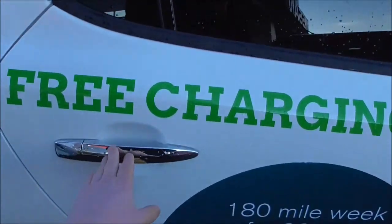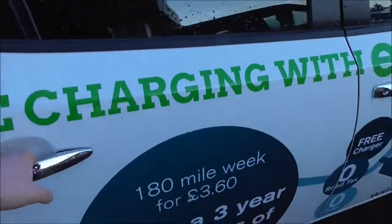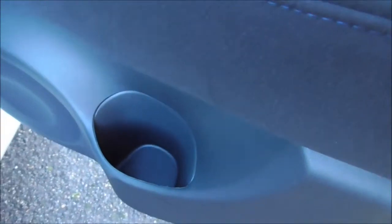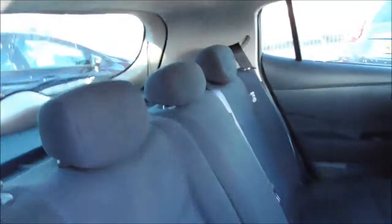Coming round the back of the vehicle we do have lovely chrome handles, as well as body-coloured wing mirrors. Inside you do have electric windows, chrome effect handles inside as well, one of the integrated six speakers, and bottle holders for storage in the doors. Looking inside, it's very spacious; we have three spacious seats, all with three-point harnesses and head restraints.